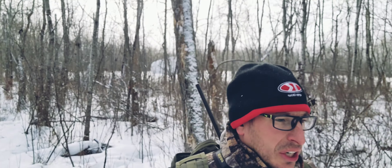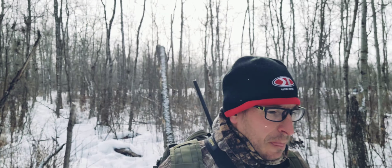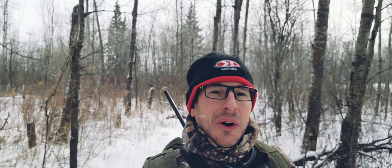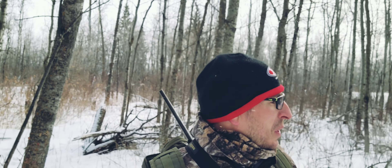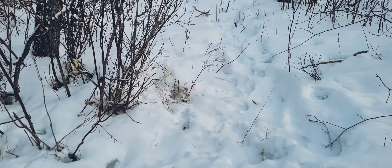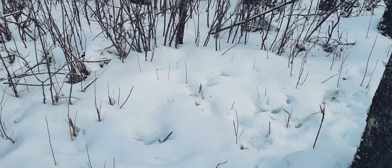Just kind of following the trails. A lot of moose tracks around here. Pretty cold — supposed to be in the pluses tomorrow, but right now that wind chill it's probably about minus 25. So it's just nice to get out and see what's going on. Got some nice trails today, snow is not too bad.